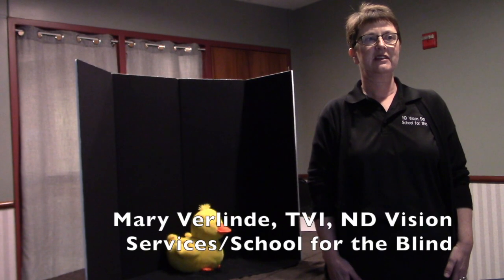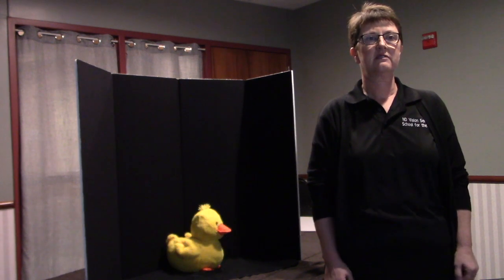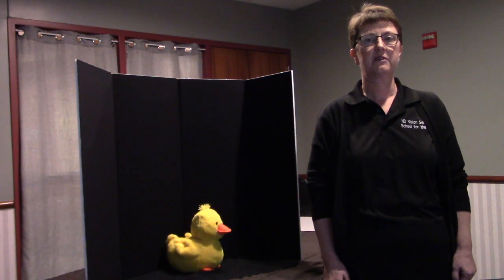Hello, my name is Mary Berlinde and I am a teacher of the visually impaired at the North Dakota Vision Services School for the Blind. I recently received the Perkins Roman CVI Range endorsement from the Perkins School for the Blind and I would like to talk briefly about what CVI, or cortical visual impairment, is. I will also show you a few supports that are used when working with a child who has this condition.